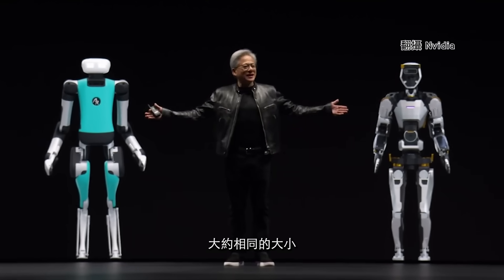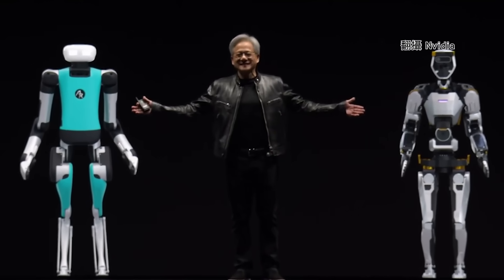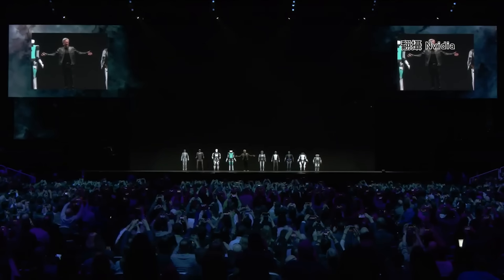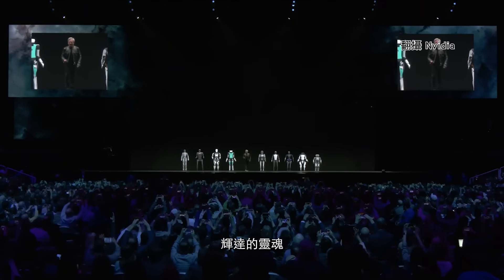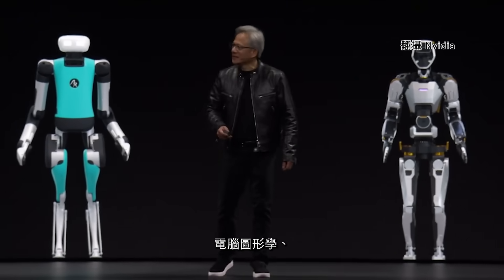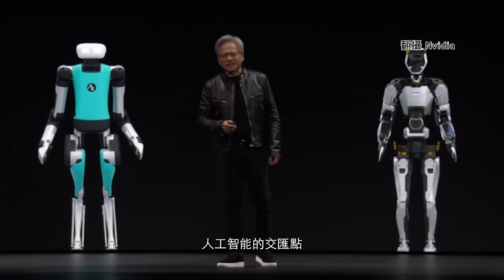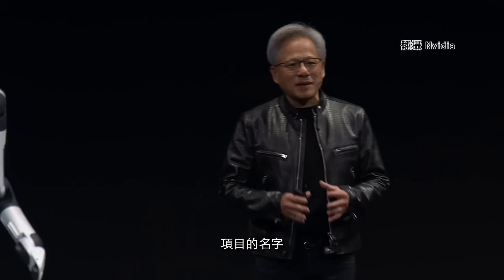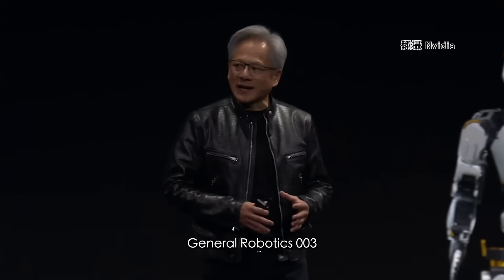About the same size. This is the soul of NVIDIA — the intersection of computer graphics, physics, and artificial intelligence. It all came to bear at this moment. The name of that project: General Robotics 003.